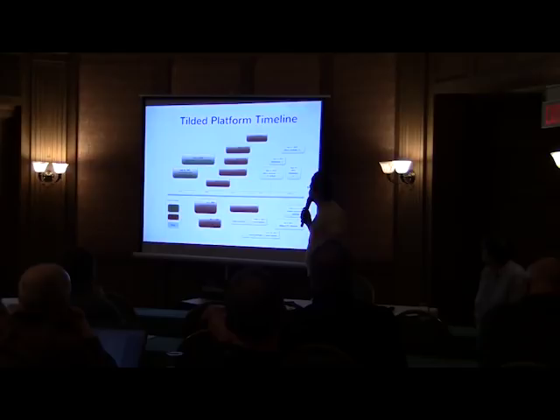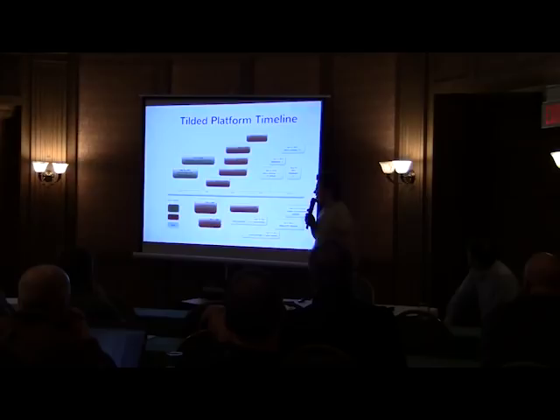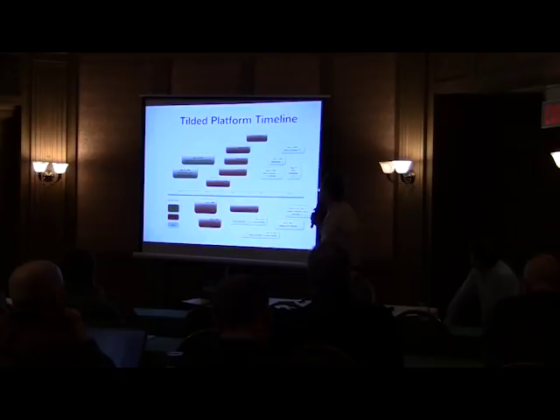Looking at the PE header of one of the Duqu modules, the interesting thing is the link date: it was linked in August 2007, which shows when the attackers already had working modules. This module seems to be malware-independent — it's part of the platform but not specific to Duqu. In fact, these platform modules were created around 2007 or 2008. Then the Stuxnet worm was created in 2009 and developed further in 2010, and only after that did Duqu malware appear.